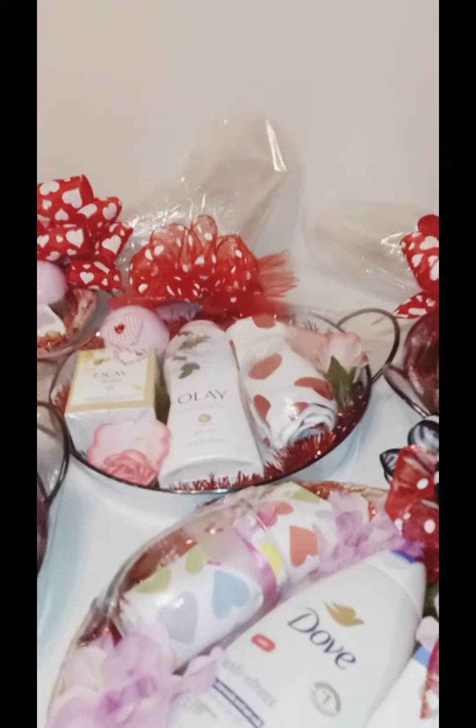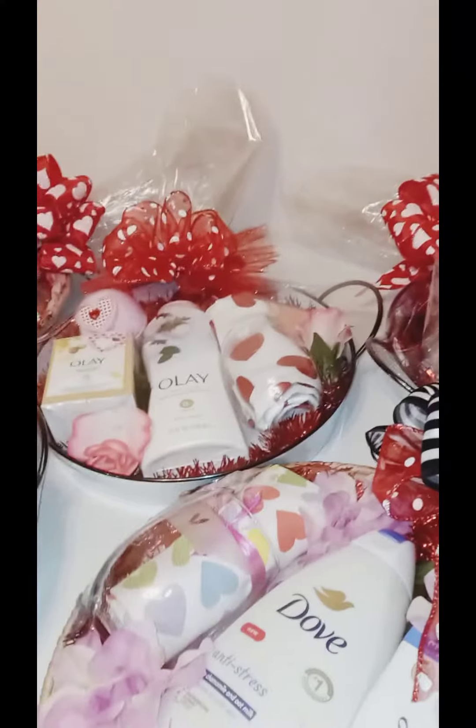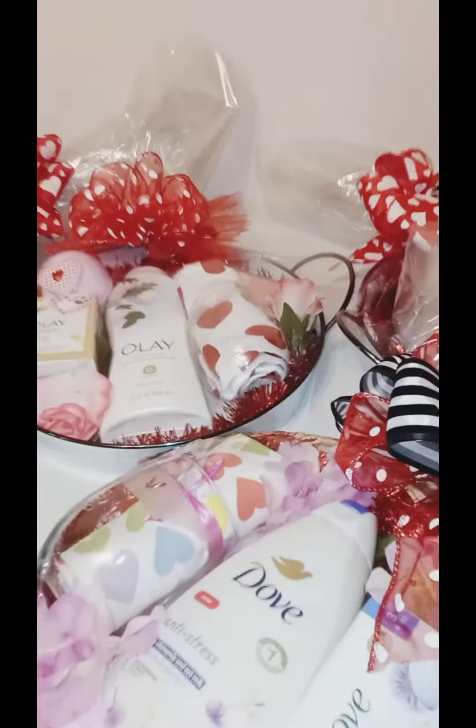Hello guys, don't forget to hit like and subscribe if you like my content. I'm just jumping on here tonight showing you what I've been working on. I finally finished — just got finishing up with the bows on these little platter baskets.